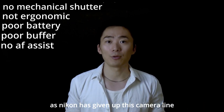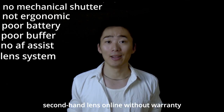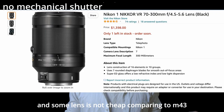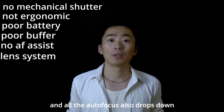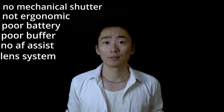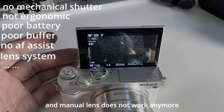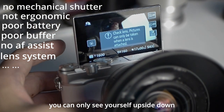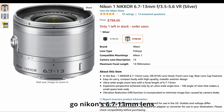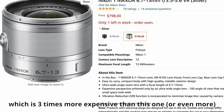As Nikon has given up this camera line, it is not easy to find lenses — at least here in China. You can only buy second-hand lenses online without warranty. Some lenses aren't cheap compared to Micro Four Thirds. If you use Nikon's adapter, it makes this compact system big and heavy, and autofocus also drops. When you flip up the screen, you cannot record 4K, and manual lenses do not work in that mode either. If you insist on vlogging with a manual lens, you can only see yourself upside down. If you want a better vlogging experience, go for Nikon's 6.7-13mm lens, which is 3 times more expensive than this one.